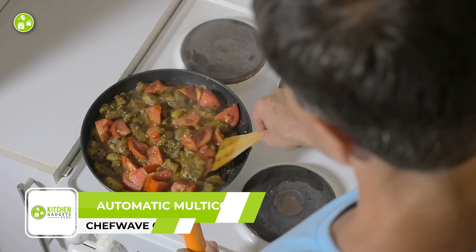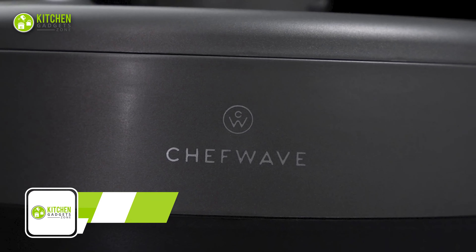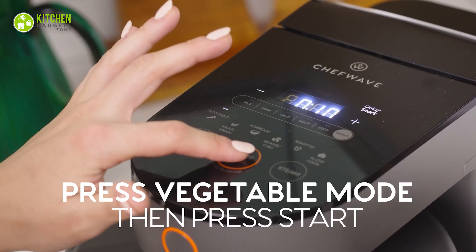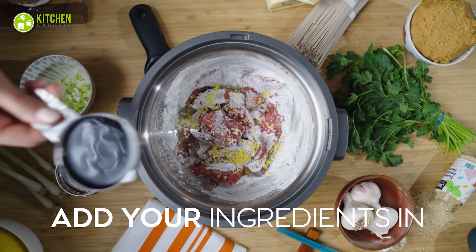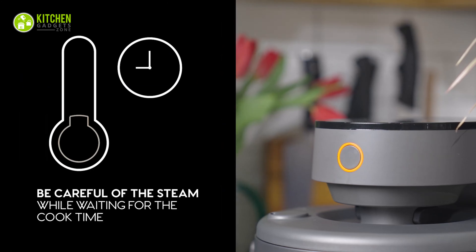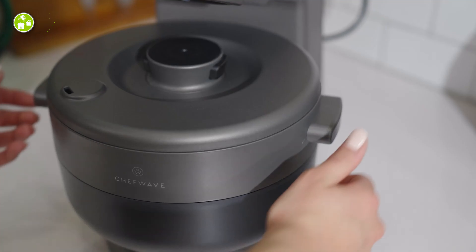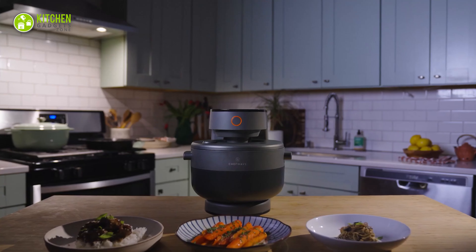Whether you're in the mood for slow-cooked stews, perfectly steamed vegetables, or fluffy rice, the Chef Wave Chef Programmable Multi-Cooker has got you covered. With 13 one-touch programmable functions, this makes meal preparation a breeze. The large 4-quart pot can prepare up to 16 cups of rice and doubles as a serving dish. With smart technology, pressurized steam heating, 360-degree induction heating, and voice alerts, it allows you to work on other dishes while it cooks. There's also a user-friendly touchscreen LED panel that makes meal prep even simpler.